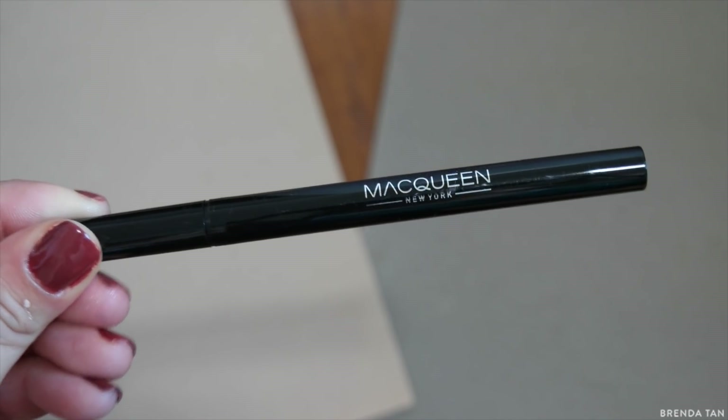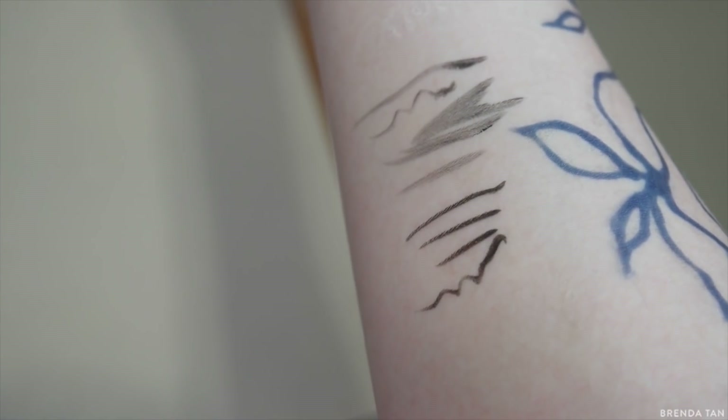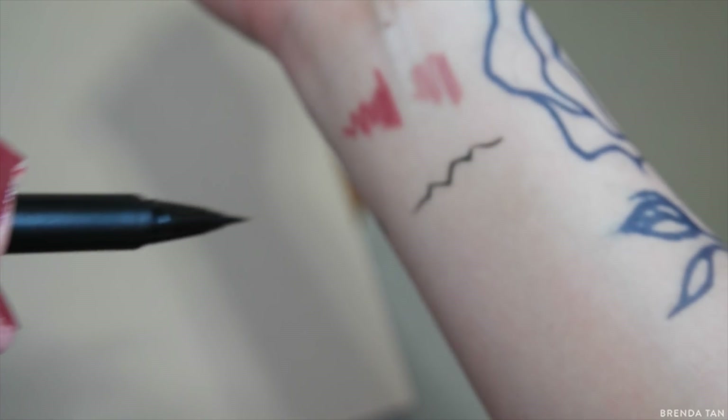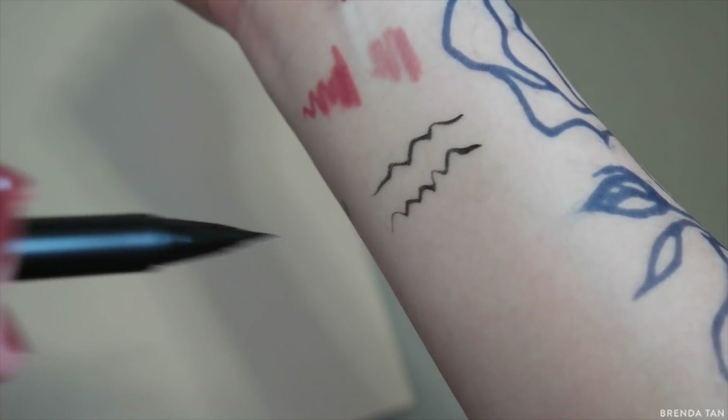I love the Etude House one the most — it's so inky. I don't know about longevity, but as a first application it is phenomenal. You can get really thin lines and really thick lines, and the black is just so deep. I love love love this one.